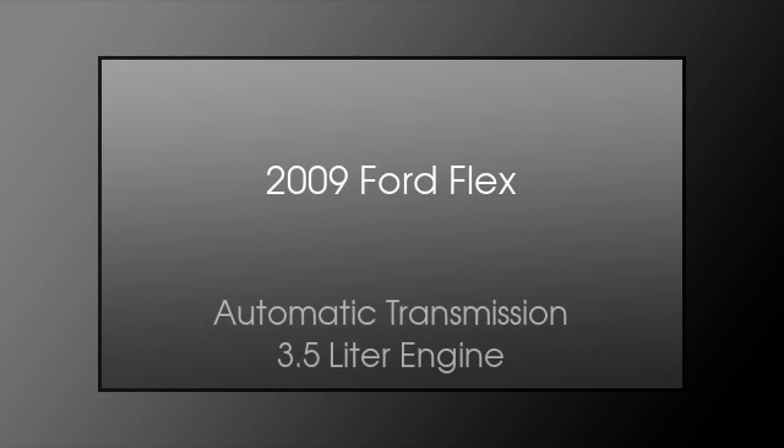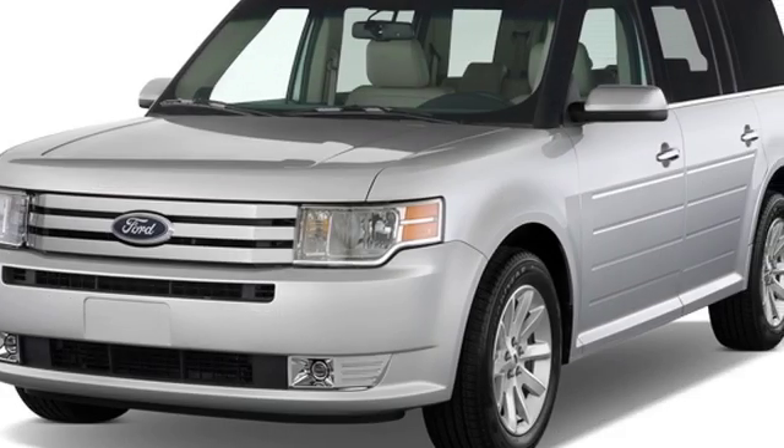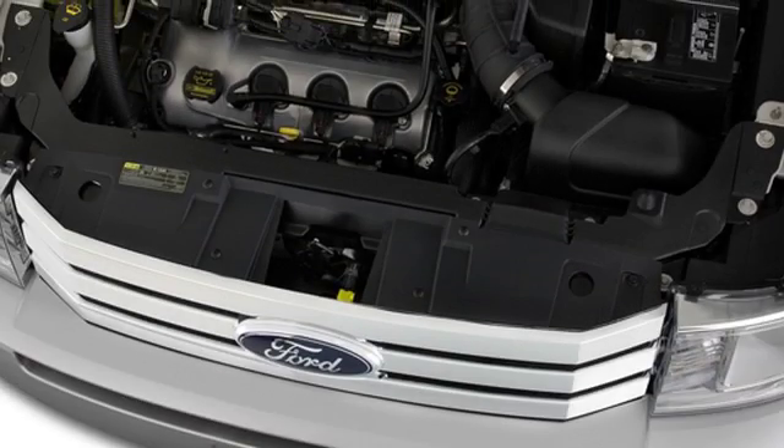This is a 2009 Ford Flex. This crossover has an automatic transmission and a 3.5-liter engine. All of the following features are included.